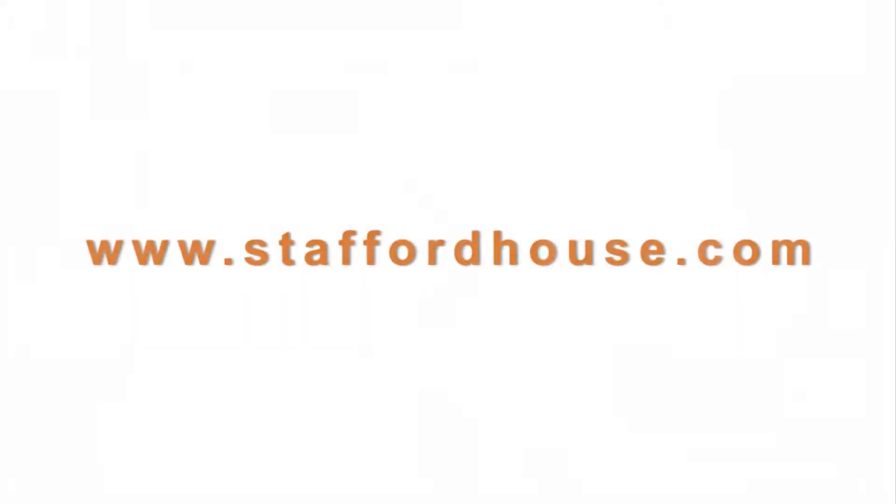If you don't have your own laptop you can use our IT room. As you can see there are plenty of computers here. During the day you can come here anytime and send emails home to your family or friends, or just do your English homework. If you would like to find out more, please look at our website www.staffordhouse.com or give us a call.